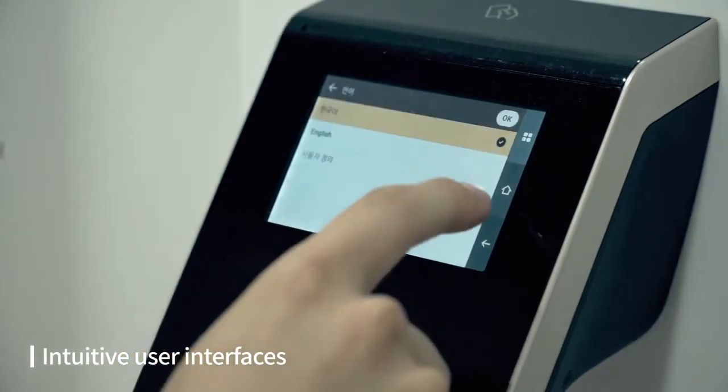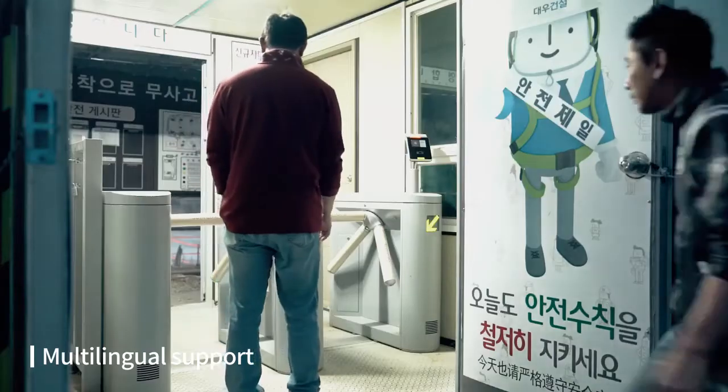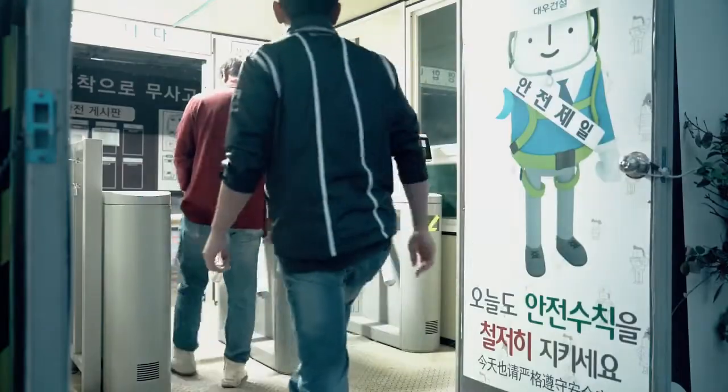Its intuitive user interface and multilingual support makes it easy to enroll and authenticate even for foreign workers with minimal training and instruction.